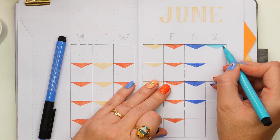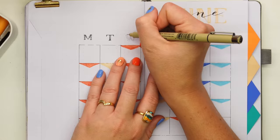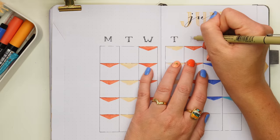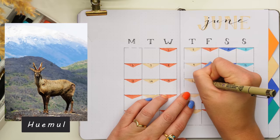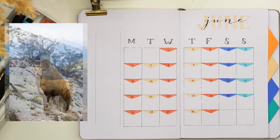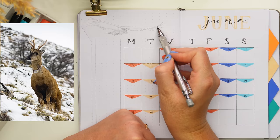I continued the triangular shapes from the dividers to represent the days of the week, and used my Pigma Microns for the fonts with a little calligraphy for the June title. The piece I'm drawing on this calendar page features animals from Chile. The national animal is the South Andean deer — the Huemul — which is native to Chile but an endangered species with only about 1,500 left in the wild today.